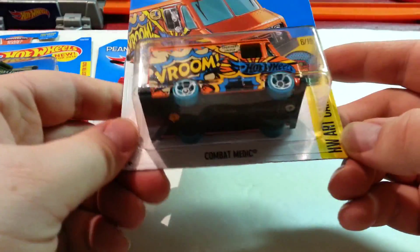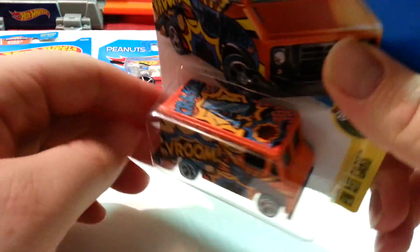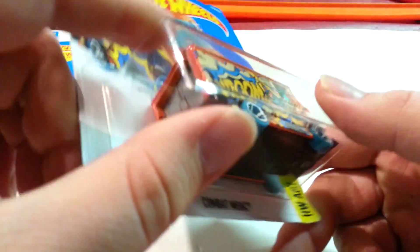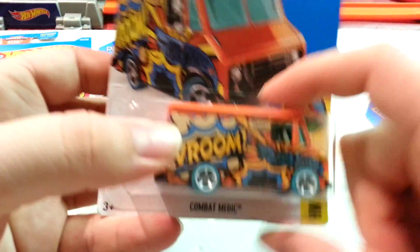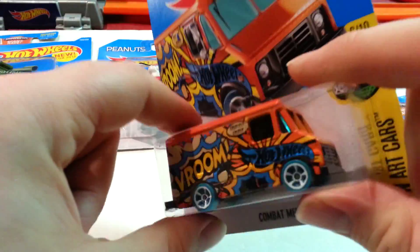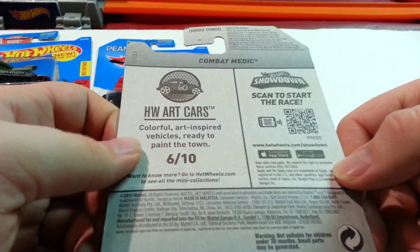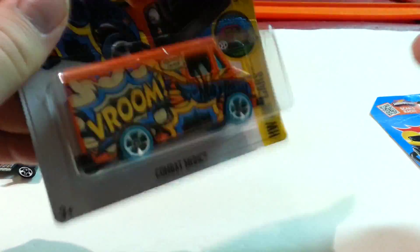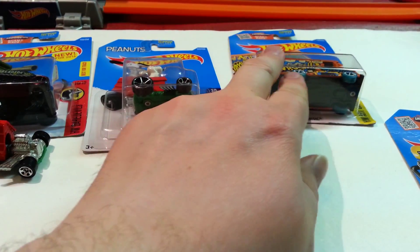The next thing is the Combat Medic from the HW Art Cars series. All the cars in that series have a letter on top — this one's letter A. This A kind of reminds me of the A-Team logo. I used to watch A-Team and they had an A like that. The tampos look like they're from another series — I think they had a series of cars where they put words like 'Vroom' or 'Screech.' It's real heavy too. I don't know if I found one or maybe a couple in there.